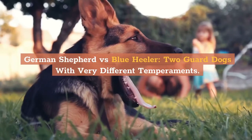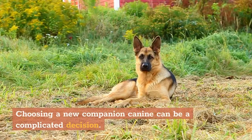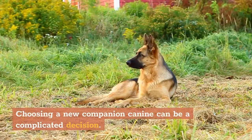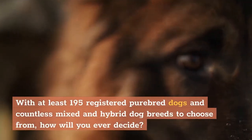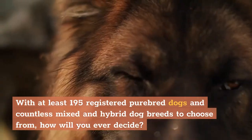German Shepherd vs. Blue Heeler — two guard dogs with very different temperaments. Choosing a new companion canine can be a complicated decision. With at least 195 registered purebred dogs and countless mixed and hybrid dog breeds to choose from, how will you ever decide?